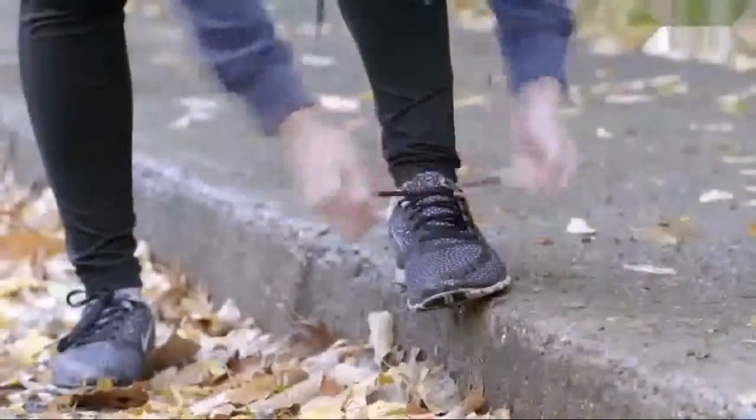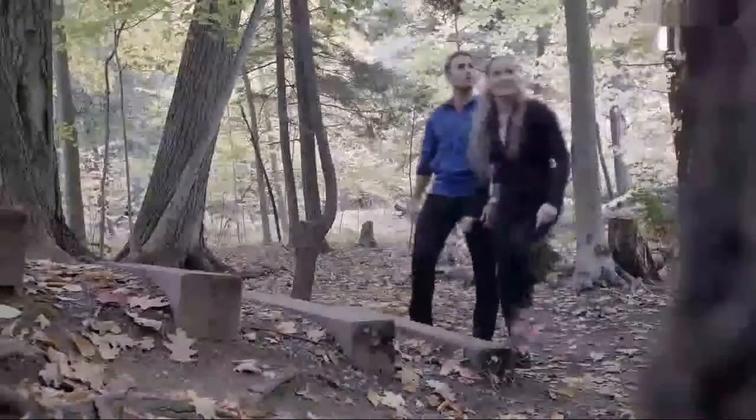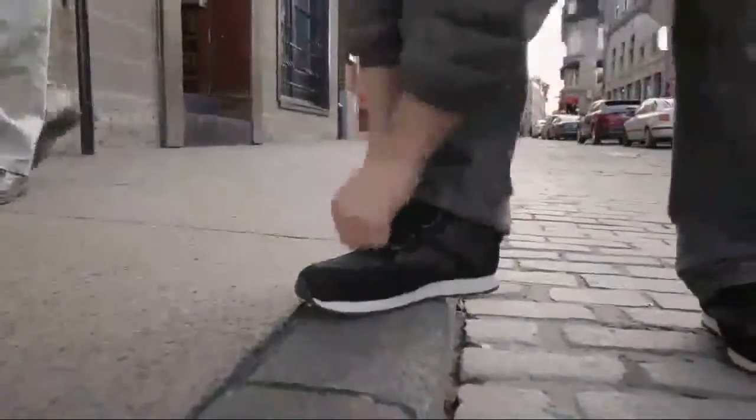We bend over to tie them, to untie them. They come undone. They get stuck in our bike chain. We leave the laces tied all the time and damage our shoes. Sure, we have Velcro shoes and zippers, but you still have to bend over, and they don't fit nearly as firmly as good old laces.